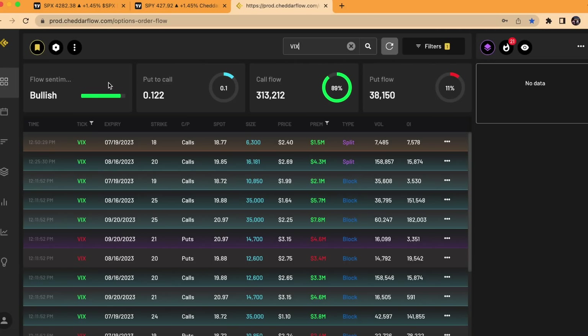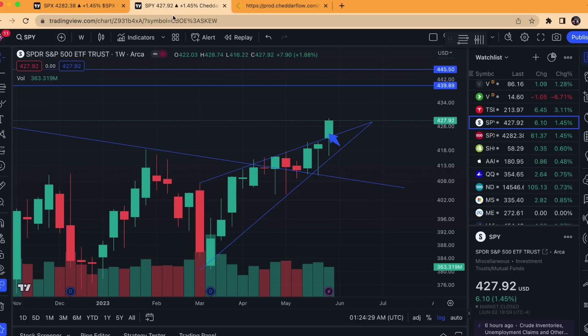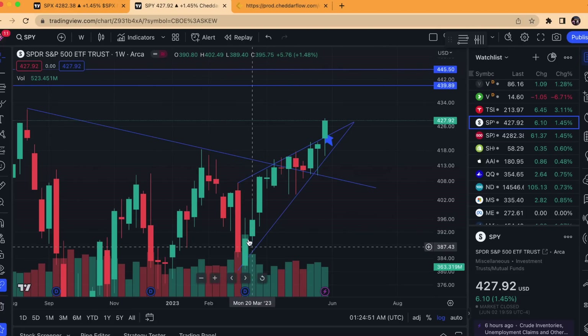I did mention last week that we had a lot of heavy dark pool prints — I'll get back to the VIX flow to show you because there was a ton on Friday. We had a lot of dark pool prints especially the last couple weeks, all around that high, roughly the 417 to 420 range. We ended up closing the week at around 428, so we're well above those.